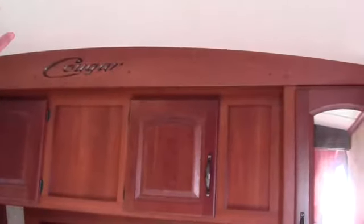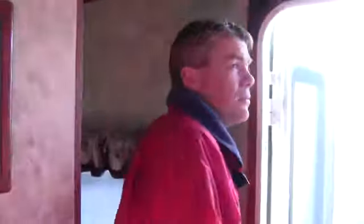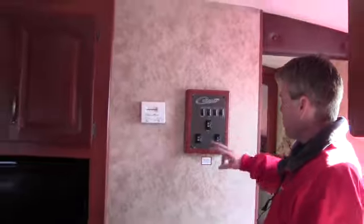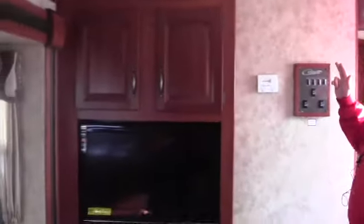One thing I want to point out — if you look at this Cougar emblem up front, you can see the rounded ceiling. It really gives it a nice tall look and makes it so the tall guys aren't running into the air conditioner. All your controls are right here, so you can push a button and have your awning go out — your slide controls and your light switches are right there.